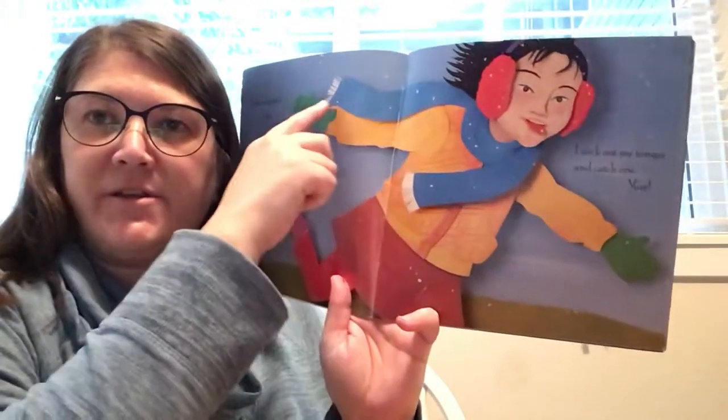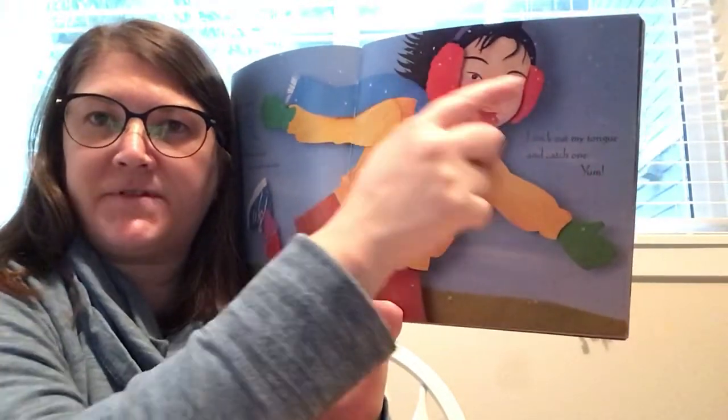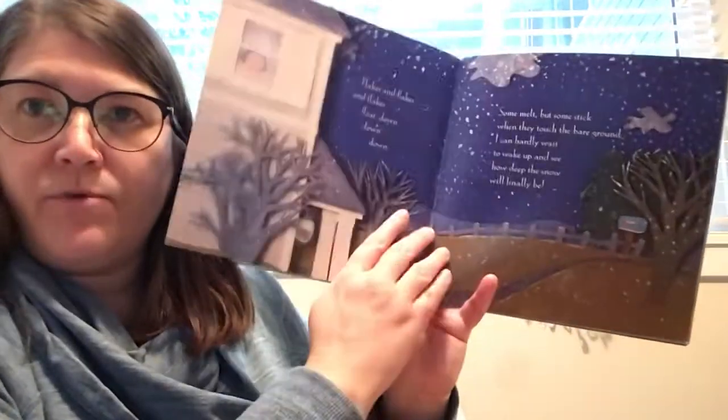Look at what she's wearing to keep her body warm — mittens, a scarf, some earmuffs, a warm jacket. Things you need to stay warm.